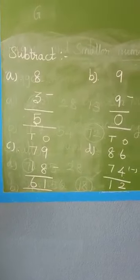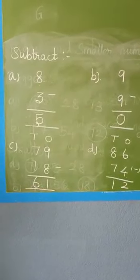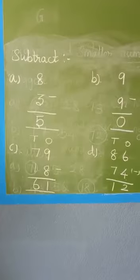Are you clear, students? Can you do subtraction sums? Do the sums in your worksheet. If you have any doubt, you can copy.